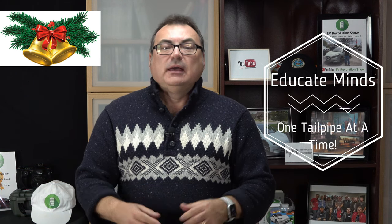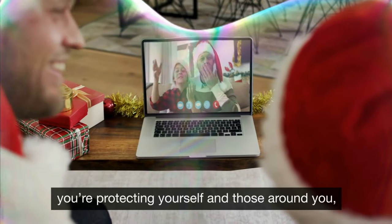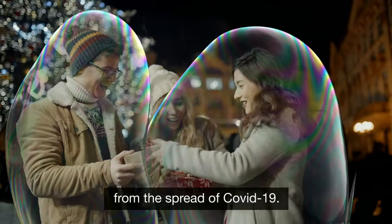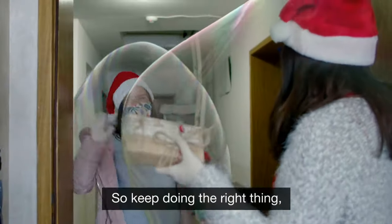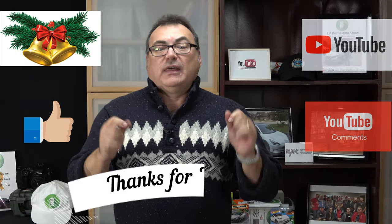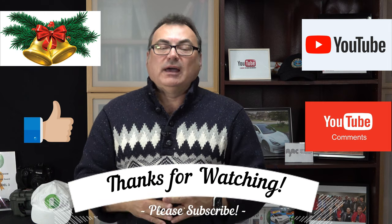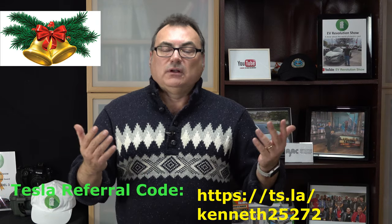My thanks again to the Plug Seeker and his daughter for providing that great video — another Christmas carol you could start singing annually if you follow the EV industry. That's it for this edition of the EV Revolution Show. I appreciate you tuning in to some of the latest news before the Christmas break. Please subscribe if you haven't, tell others about my show, and I'd love to always hear your comments, suggestions, and feedback. Thumbs up if you like the videos.